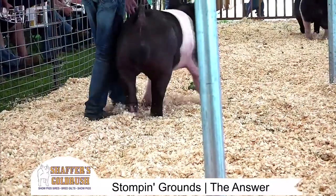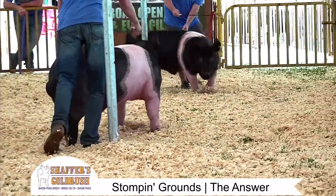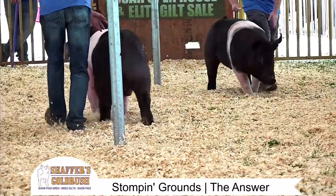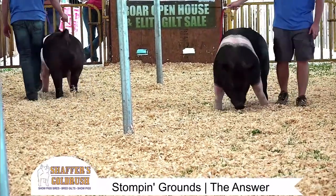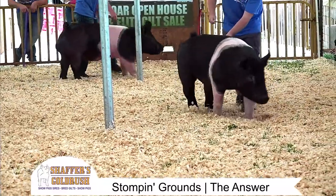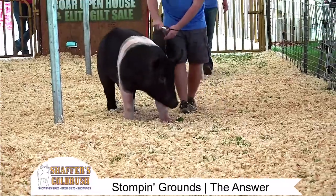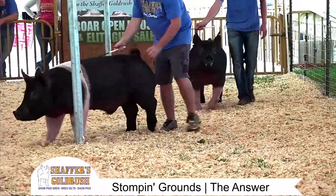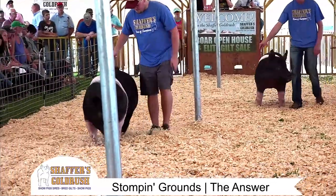I'll be real honest with you. Jeff told me that he wasn't going to sell them. He wanted to go win Louisville with The Answer — the boar right here. So I had to find out what the not-going-to-the-show price was. And that was the price. And I bought them.